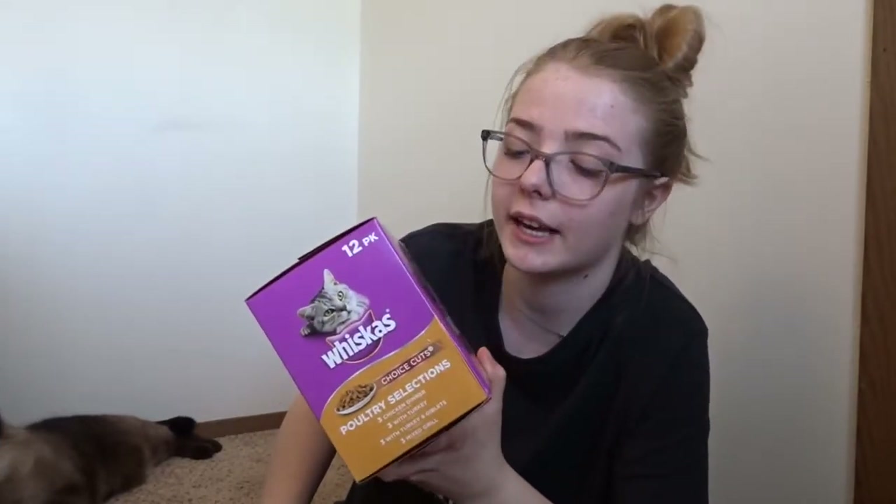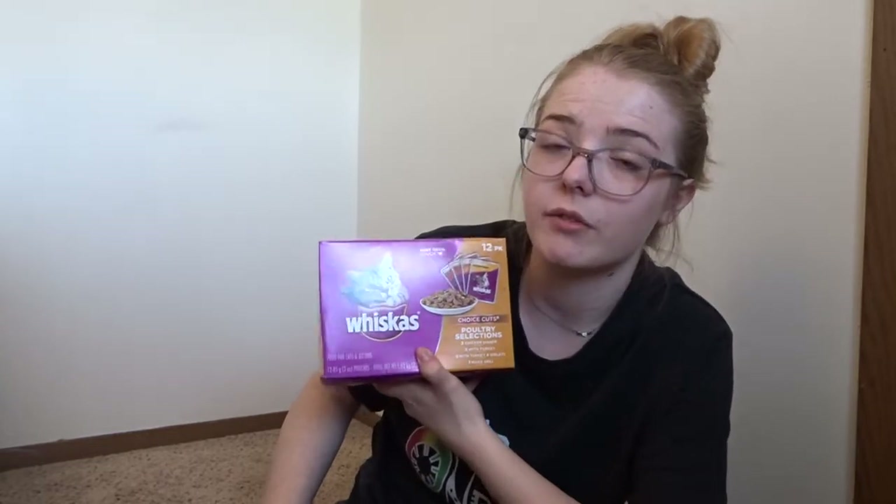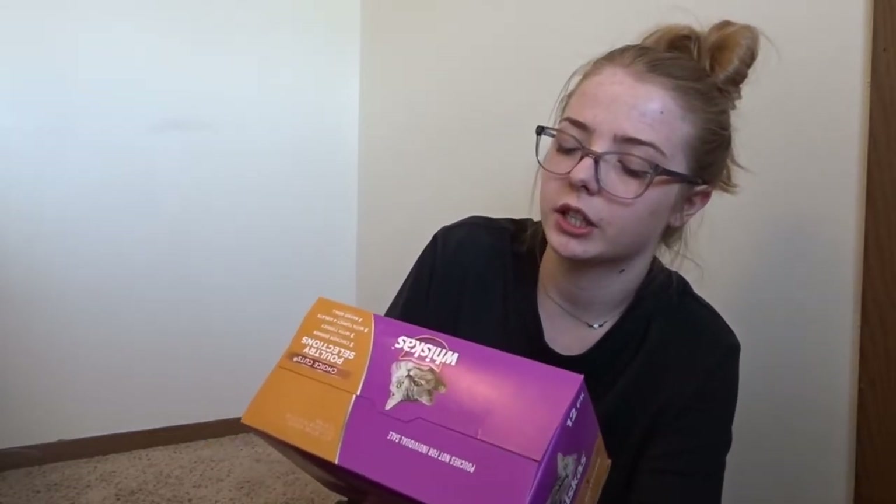We also got two more bags of cat litter in this box. And last but not least, these. Our old cat Sam used to get these all the time by Whiskas. It's the only cat food we would give him — the dry food and the wet food. This is a 12-pack poultry selection, so it's got chicken, turkey, turkey and giblets, and mixed grill. They're really excited to try everything.